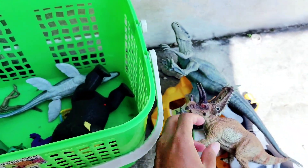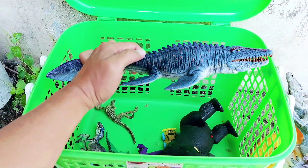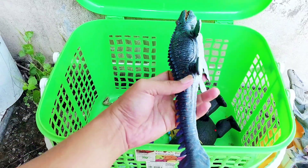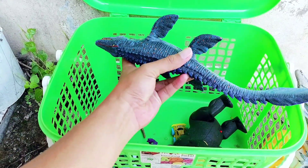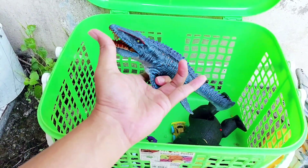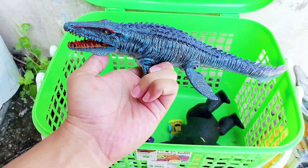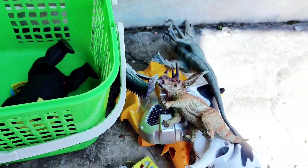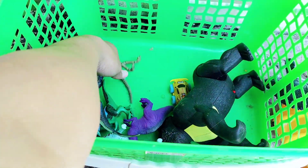The next one is a Mosasaur — the blue one. Look, it has a long tail, it has yellow eyes, and it looks like a crocodile. Mosasaur looks like a crocodile!